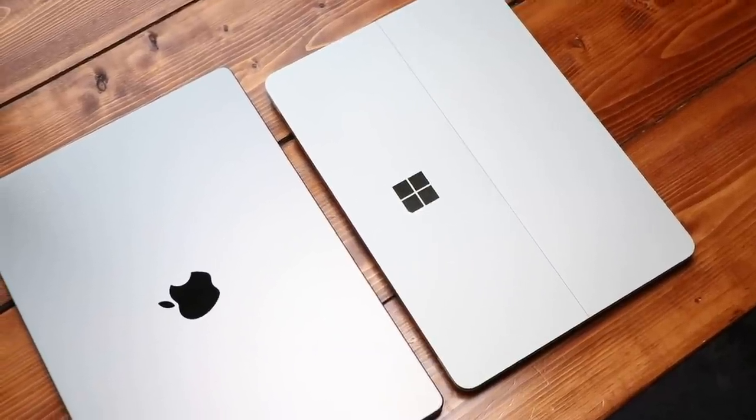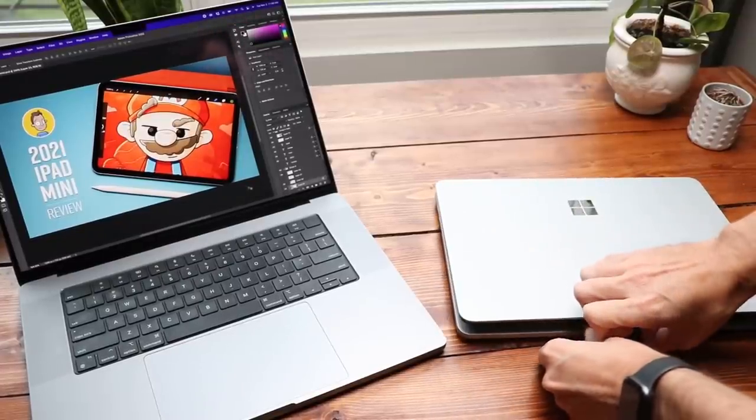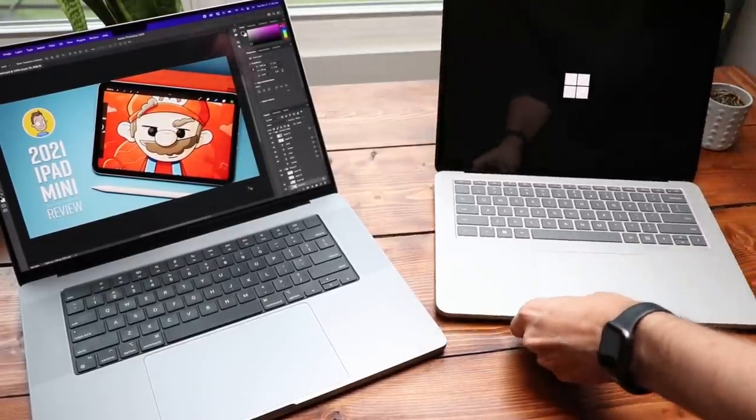Hello, my name is Brad. I review tech for creative professionals, and I don't often get excited about laptops. Tablets? Yes. Foldable phones? Yes. Laptops? Not so much. To me, laptops don't represent fun — they represent work. But two of my favorite devices that have come out this fall are both laptops: the new M1 MacBook Pros and the new Microsoft Surface Laptop Studio.